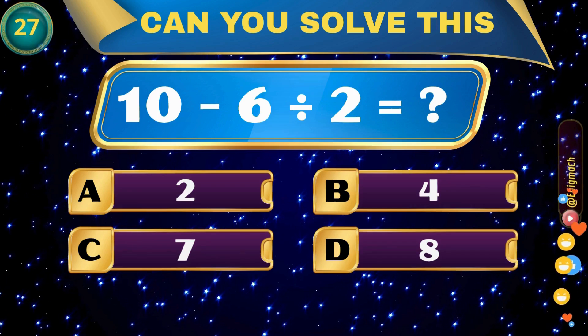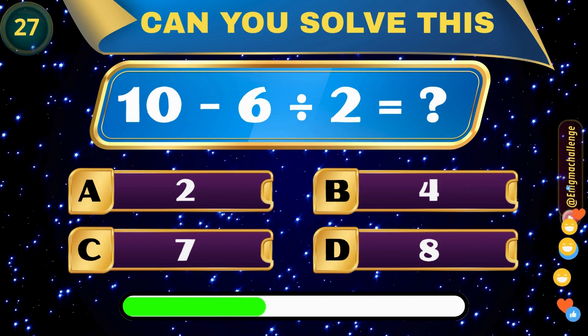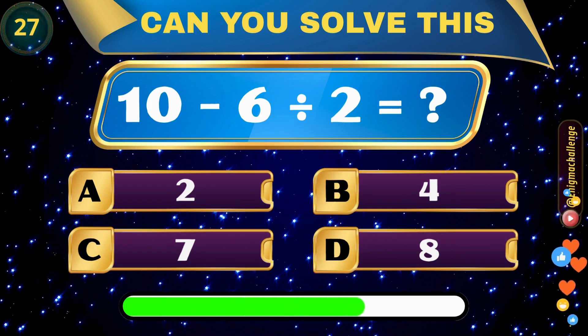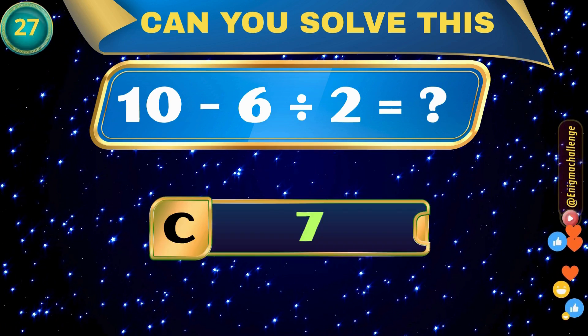10 minus 6 divided by 2 equals... A. 2, B. 4, C. 7, D. 8. Correct answer: C. 7.